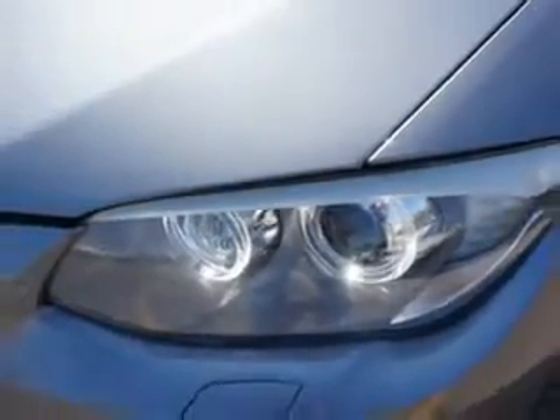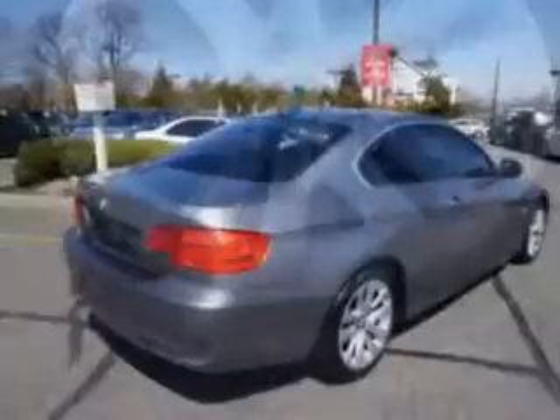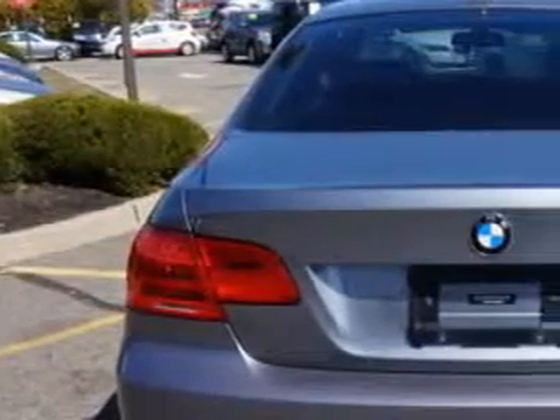Enjoy an impressive 25 miles to the gallon on this luxury car with features like convenience package, satellite radio, navigation system, active cruise control, heated front seats, sunroof, and heated steering wheel.